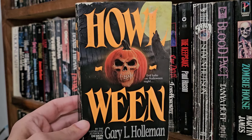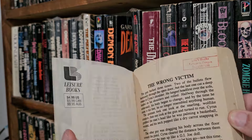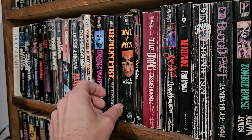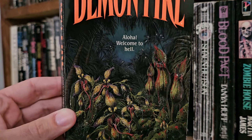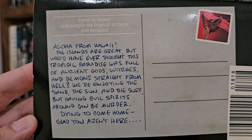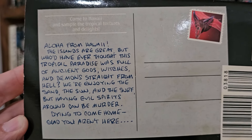Halloween, Gary L. Holman. These Halloween covers all look the same — I have not read this one. I read some other pumpkin cover; I can't keep all the pumpkin covers straight. I did read this excellent Gary L. Holman — Demon Fire. Hawaii Horror! You guys into Hawaii Horror? Aloha — welcome to hell. It's got a postcard on the back: 'Aloha from Hawaii — the islands are great, but who would have ever thought this tropical paradise was full of ancient gods, witches, and demons straight from hell. We're enjoying the sand, the sun, and the surf, but having evil spirits around can't be murder. Dying to come home. Glad you aren't here.'